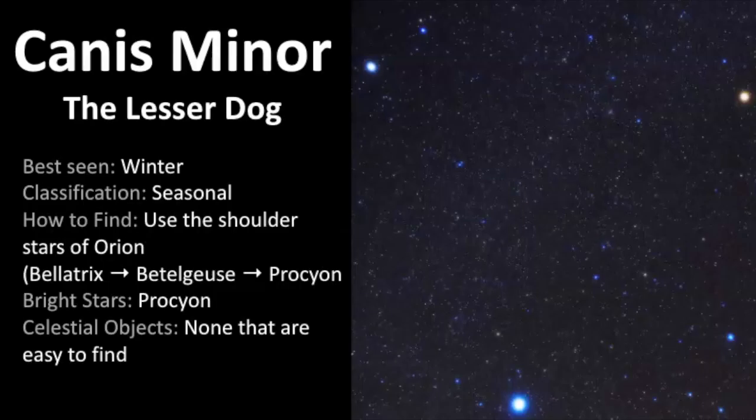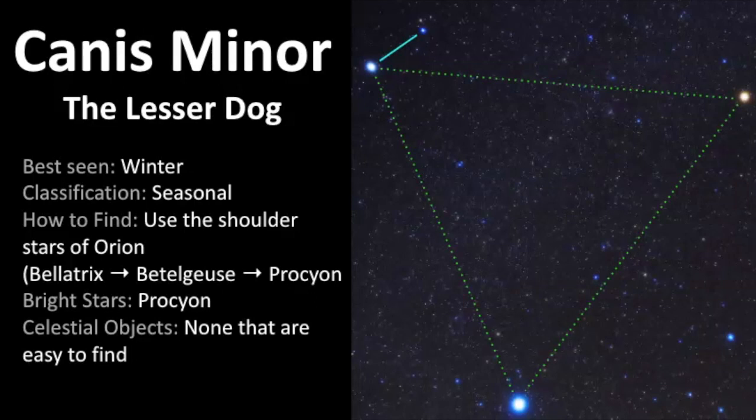We've come to the end of our video about Canis Minor, the lesser dog — let's review everything. It's best seen in the winter months and classified as a seasonal constellation. The best way to find it is to use the shoulder stars of Orion: go from Bellatrix to Betelgeuse to Procyon. Betelgeuse is that orange-type star and you just draw a line to find that small two-star constellation. The brightest star of the pair is Procyon, and in terms of celestial objects there are none easy to find, but Procyon is part of the Winter Triangle asterism — you should easily be able to connect those three stars even in areas with lots of light pollution.